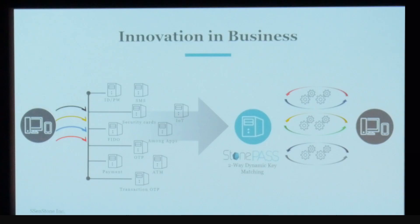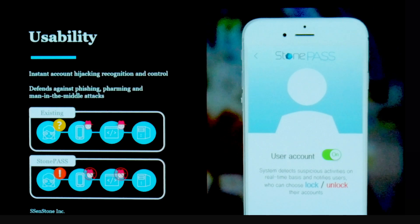Another benefit of StonePass is that we allow multiple authentication methods. Every company has different requirements for security levels, and every time they add a new feature, this means additional costs. With StonePass's integrated technology, we can replace all password management. Additionally, users can choose which authentication method they want to use, and they are notified instantly whenever a hacking occurs, then can choose whether to lock or unlock their account.